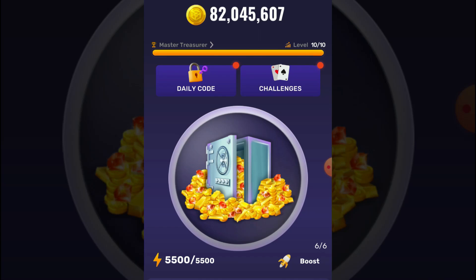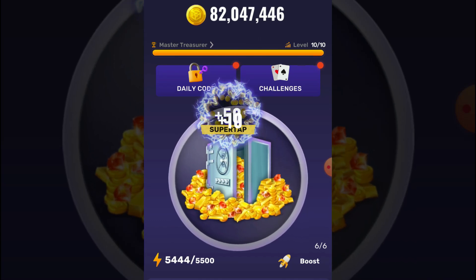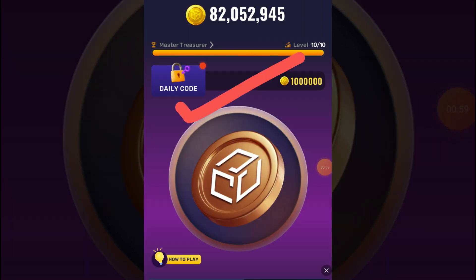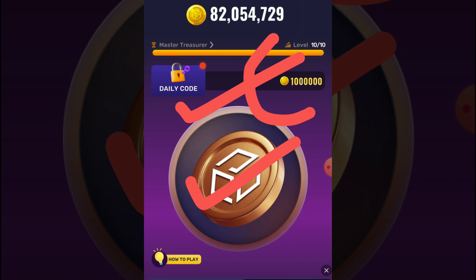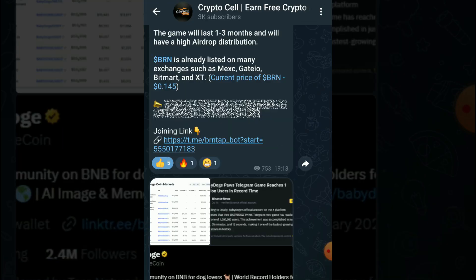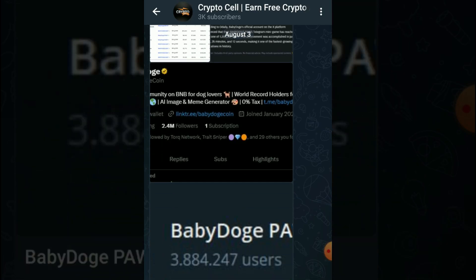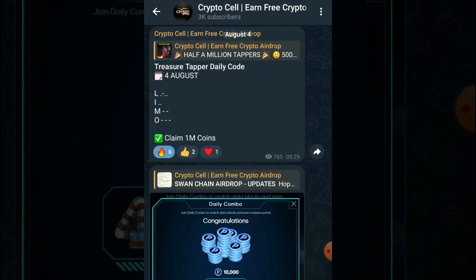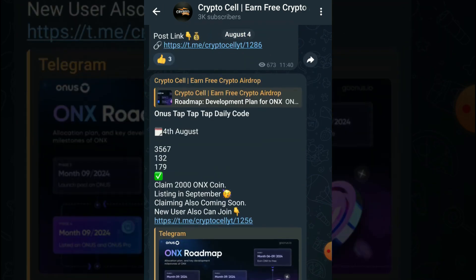Welcome back to another video of Treasure Tapper TapTap Daily Boat. In this video I am going to share with you a 2-day code for claiming 1 million coins. Make sure to subscribe to my YouTube channel. You can also join my Telegram community for free crypto airdrops and daily updates — joining link is in the video description.